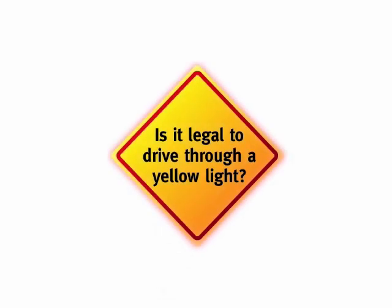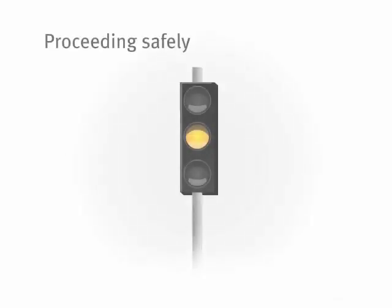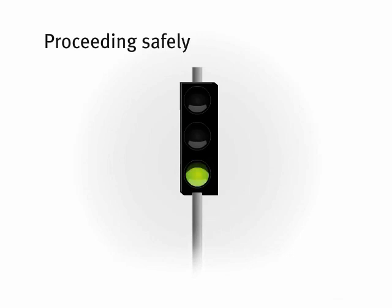Some people think it's legal to drive through a yellow light if your front tyres are over the stop line before the light changes to red, but that's not the rule. It's only legal to drive through a yellow light if you're unable to stop safely when the light changes. You see, the yellow light is not an extension of the green light — it's actually the beginning of the red.